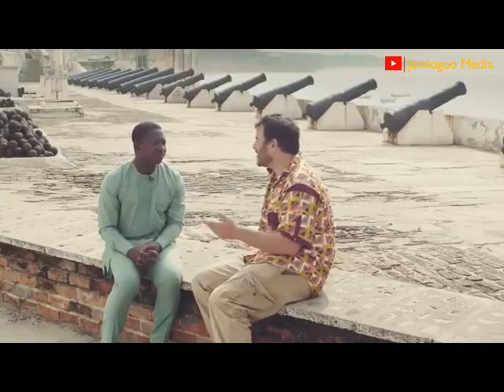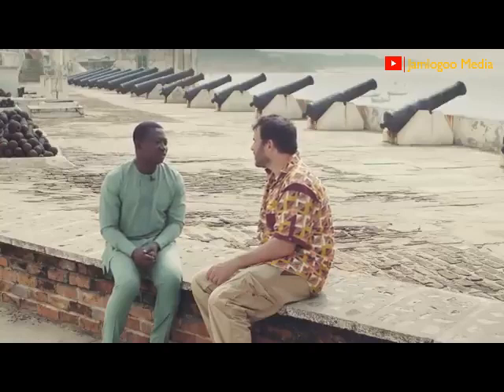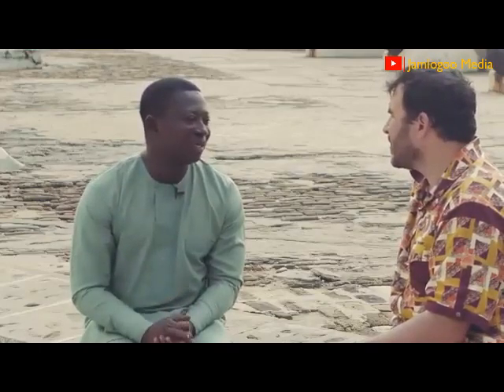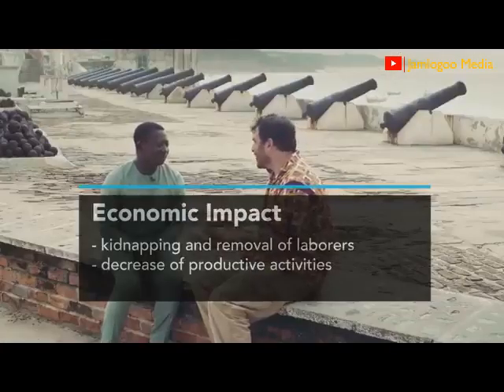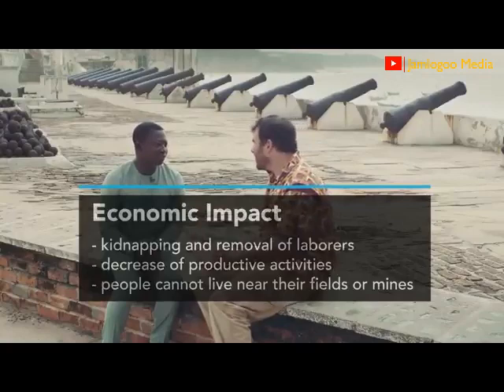How did the Atlantic slave trade transform the economic system here? Human beings became commodities. Those who would dig for gold are now going to capture people. Those who would spend time farming are being captured. So it changed the whole dynamics. People would start moving deep into the forest, running away from these wicked raiders. People are being taken away so they don't work. People who would normally work on productive things are turning to slave trading. People can't live where they normally would — they have to go into the forest. This is a huge transformation.